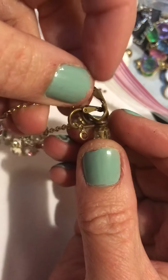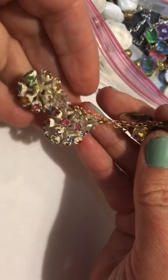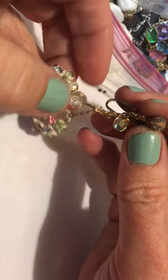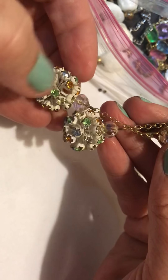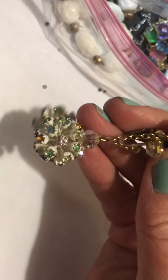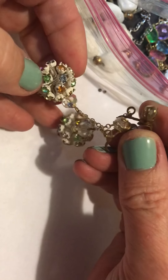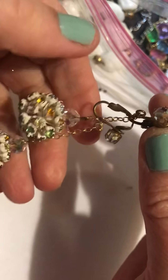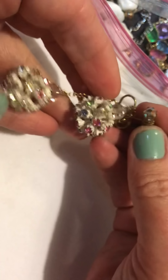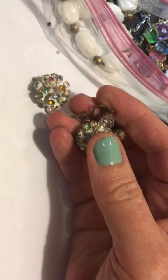Look at these — oh my goodness. Those are so cool. I don't know if they're Christmas, or Easter, or if it's like New Year's. What do you think? Those are really cool. Those are really pretty stones too. I like those.